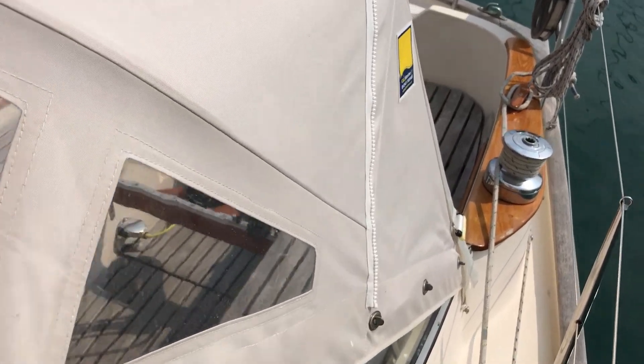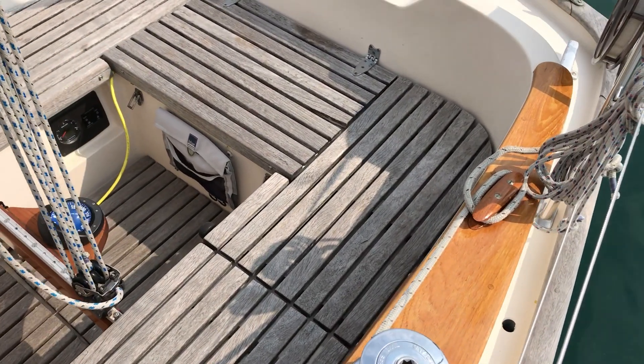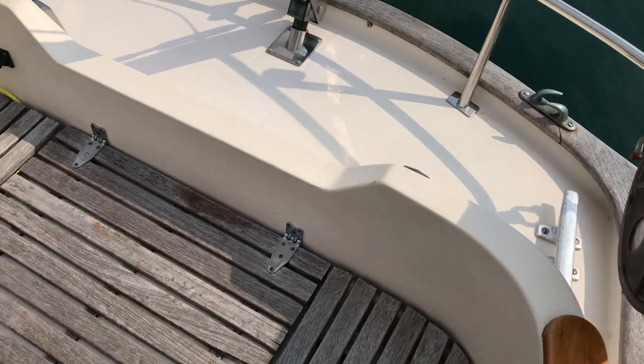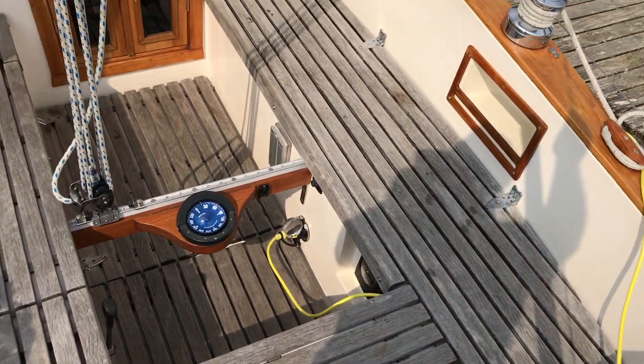The side of the spray hood there — all looks great. So if you'd like any more information about this Hallberg-Rassy 31, just go to www.boatshedbrighton.com where you'll find more photos, videos and virtual reality.